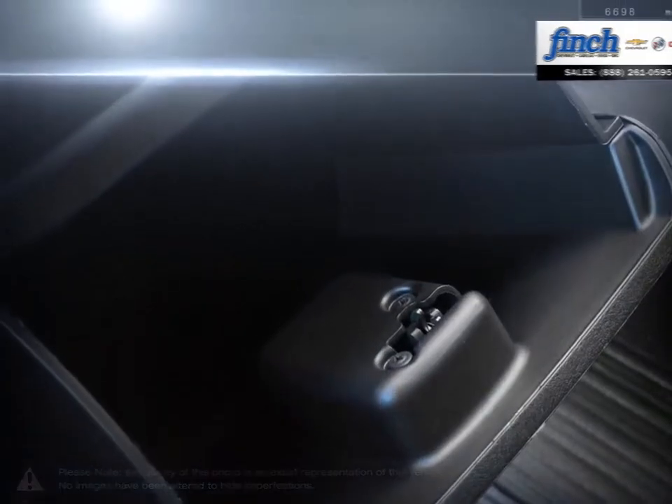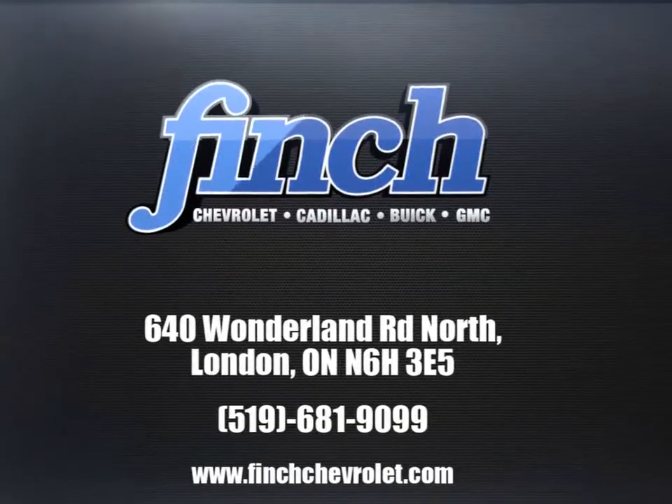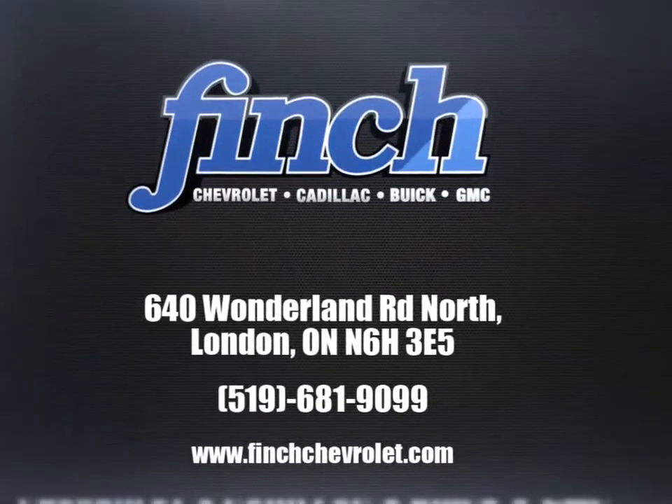Our goal is to build relationships with our customers that last a lifetime. So stop by to check out our inventory and schedule your test drive today.